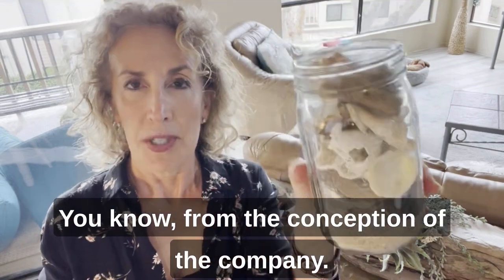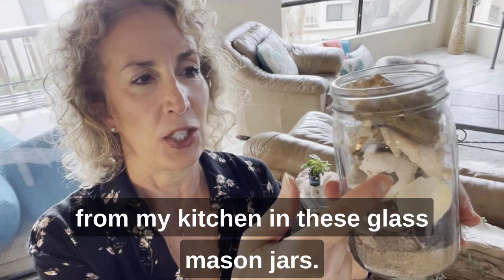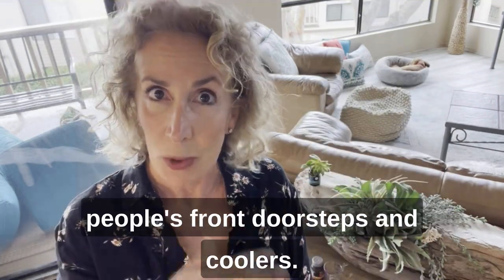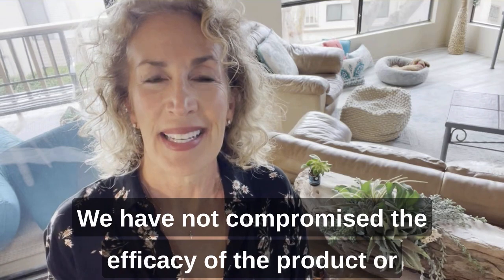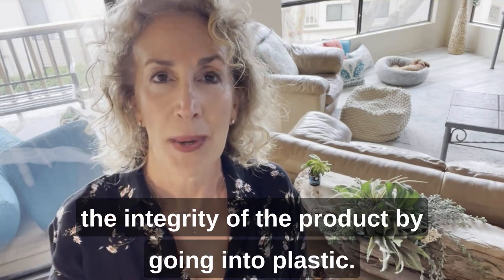From the conception of the company, we used to make batches of InnerEco from my kitchen in these glass mason jars, and we'd have distribution places on people's front doorsteps and coolers. Today, we are still using glass. We have not compromised the efficacy of the product or the integrity of the product by going into plastic.